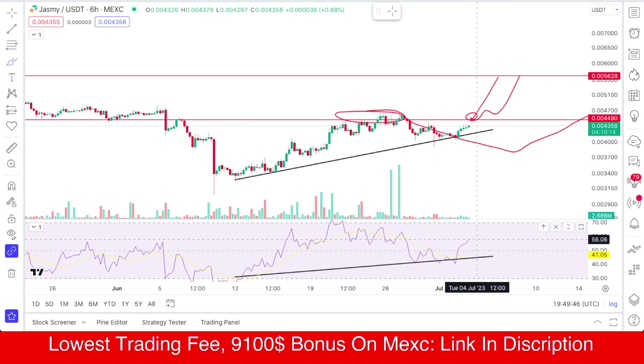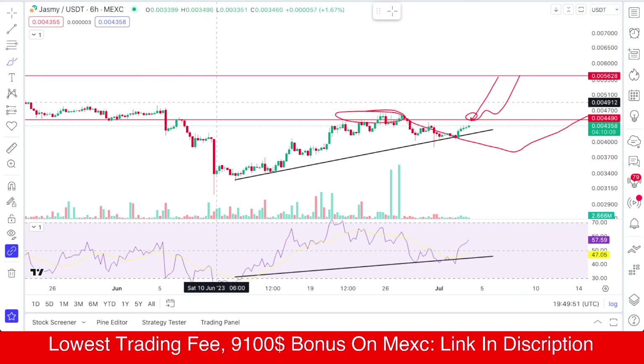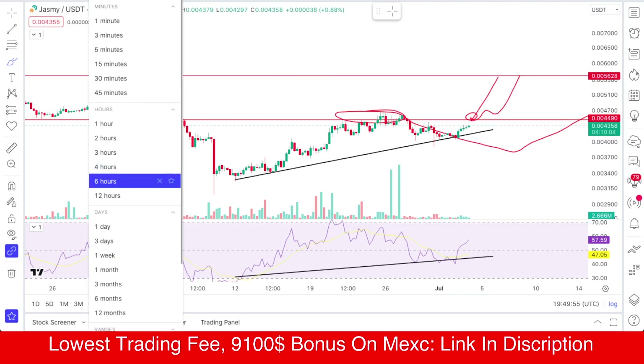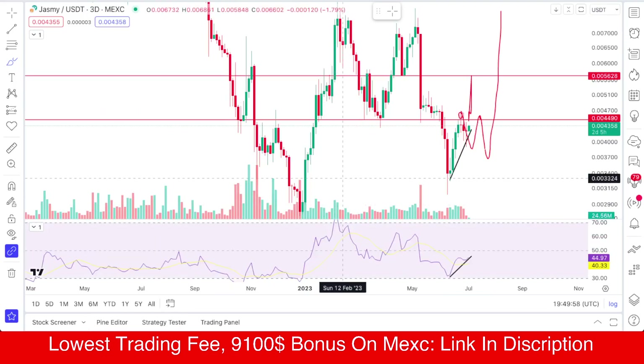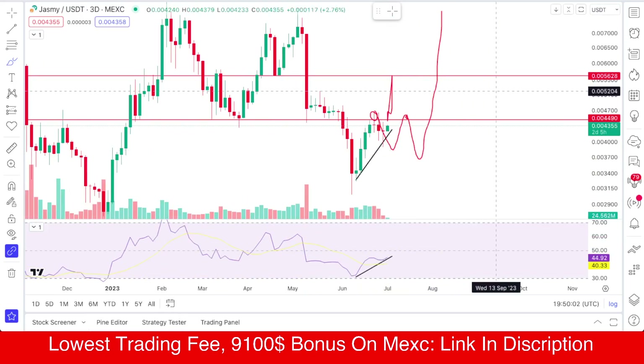RSI is getting bullish on both the bigger frame and the shorter frame. So that was the prediction and analysis of JasmyCoin on a shorter frame and long-term time frame — three-day and one-week. Thank you guys for watching. If you like my video, subscribe to my channel for more coming videos. Thank you.